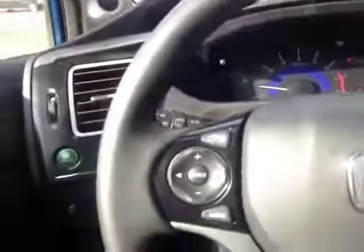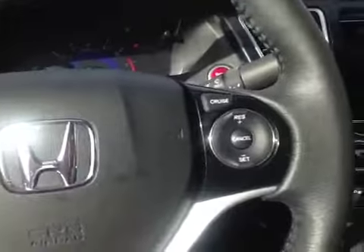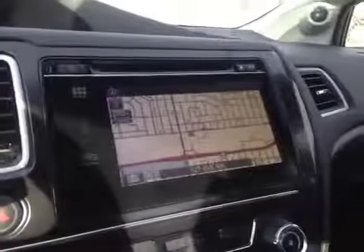Here's your dash. On the steering wheel we have your stereo sound system controls as well as your Bluetooth and cruise control. In the center we have your navigation system as well as a backup camera once you put it in reverse.